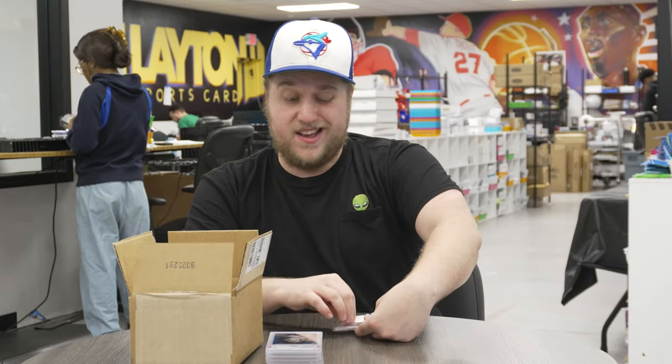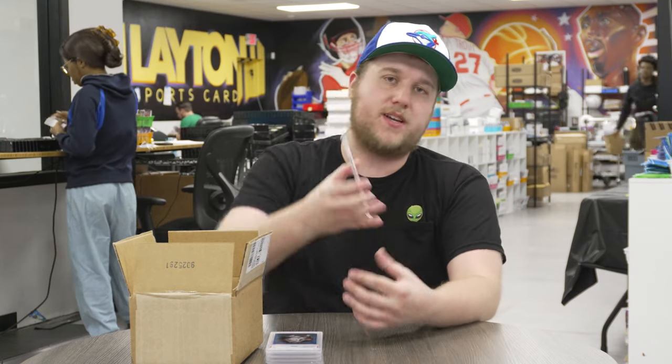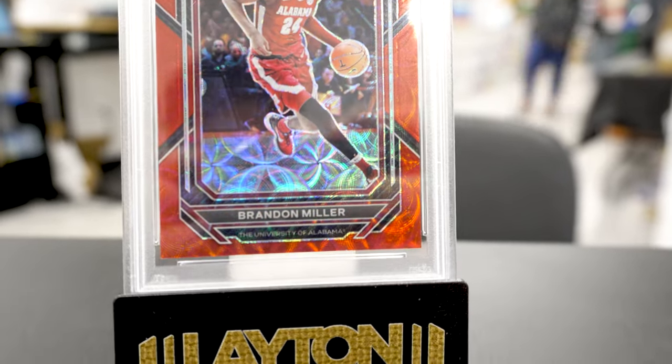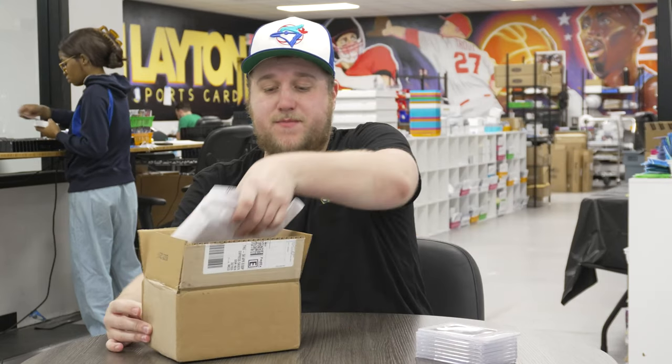Probably the nicest card of the order — this worked out pretty well. It's a PSA 9 2023 Prism Draft Picks red scope Brandon Miller, number 288 of the Alabama Crimson Tide. Obviously he's on the Hornets now. He was 9 for 9 shooting about five days ago, which is really awesome. I'm excited about that one.